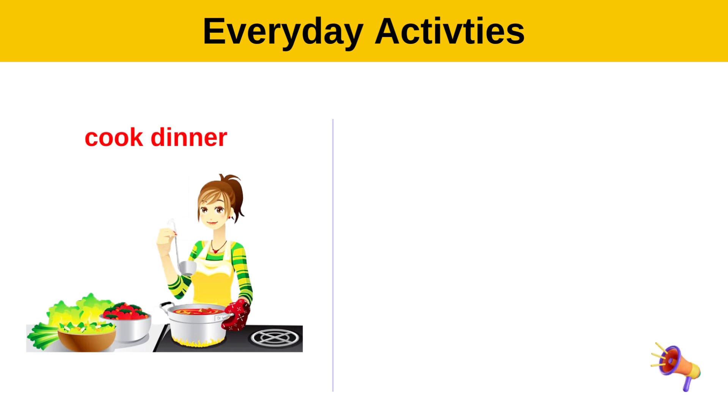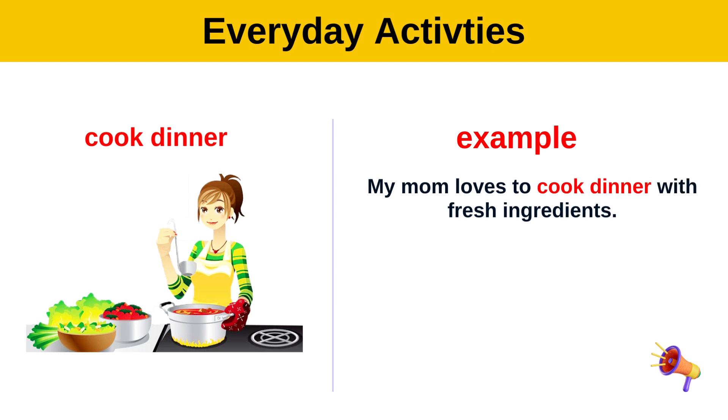Cook dinner. Example: My mom loves to cook dinner with fresh ingredients.